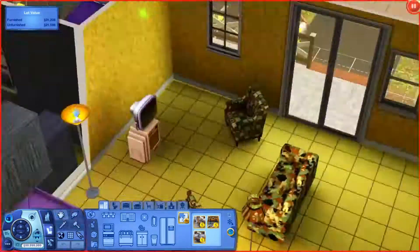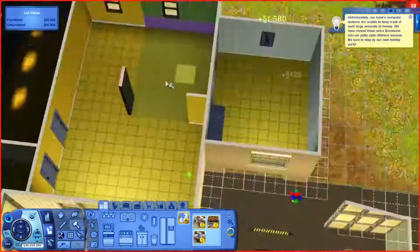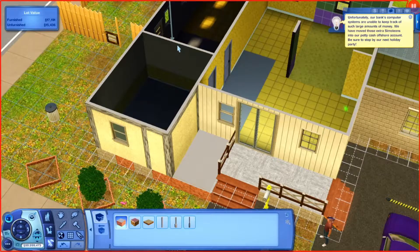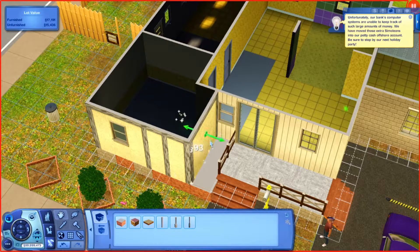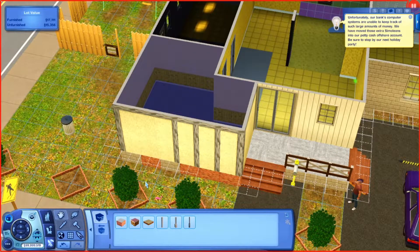Hello everyone and welcome back to another video. I am Simply Simming, if you are new here. Today's video is another part in 'Let's Renovate Sunset Valley.' I know I haven't done one of these in a long time - it's been a good chunk of time since I've done one of these.